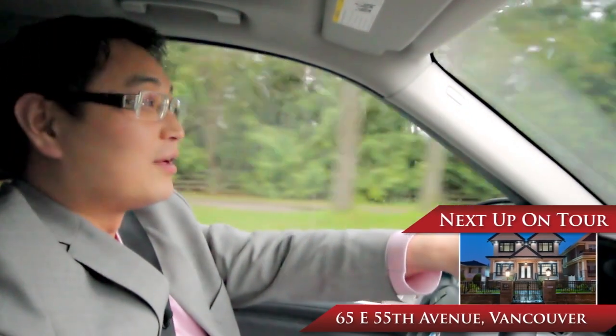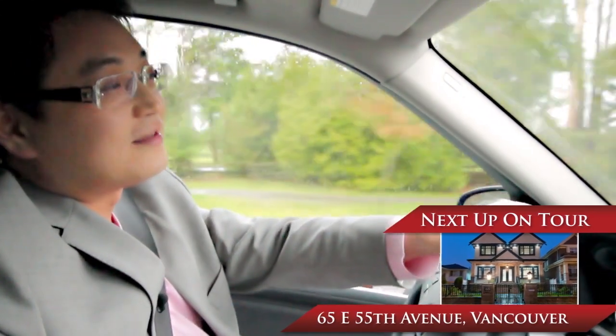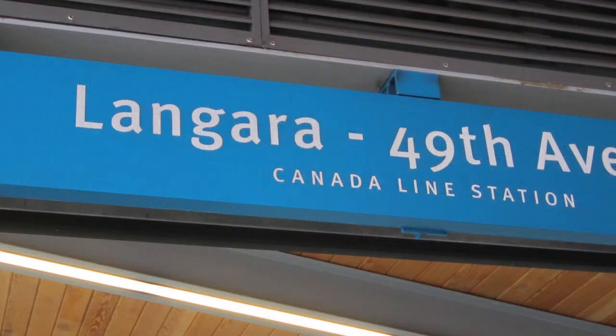The next home we're going to be looking at on tour is one of my new listings. It is at 65 East 55th Avenue in Vancouver, just steps away from Langara Golf Course, Langara College, and the Skytrain Station on 49th and Canby.